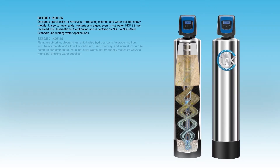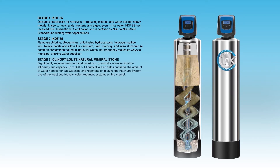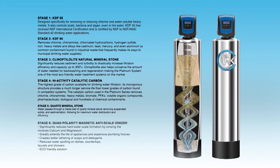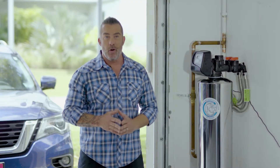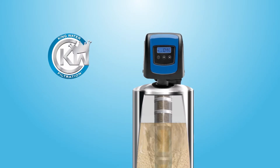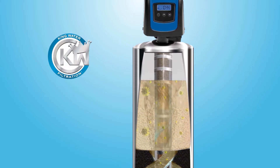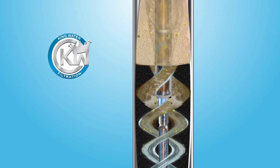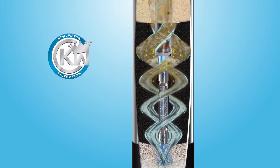With state-of-the-art technology that eliminates hundreds of contaminants, King Water Filtration has created the most technologically advanced water system available on the market today. When the water enters the King whole-home water filtration system, it goes through multiple stages of filtration but also through the ionization process, which means it filters out harmful contaminants while keeping in all the good minerals.